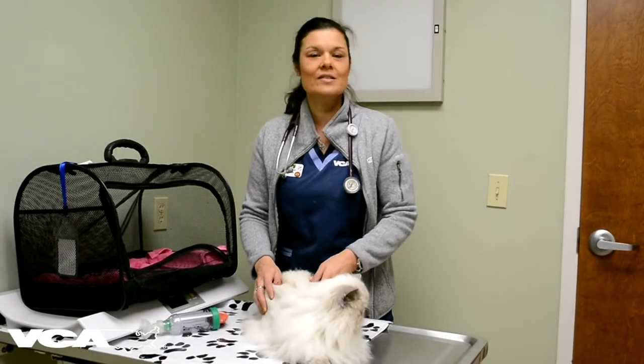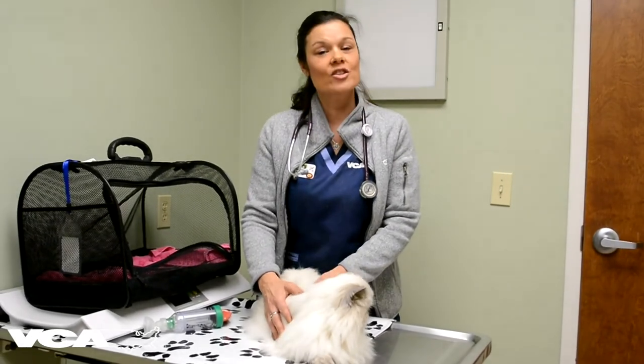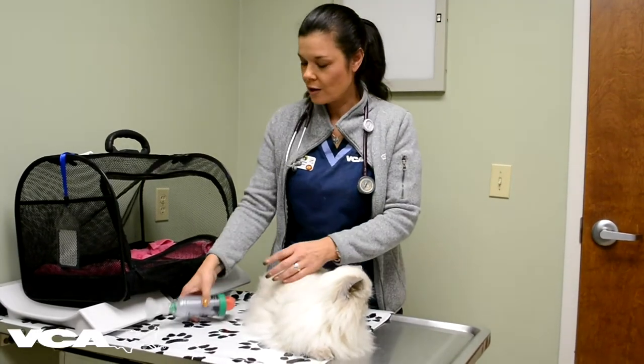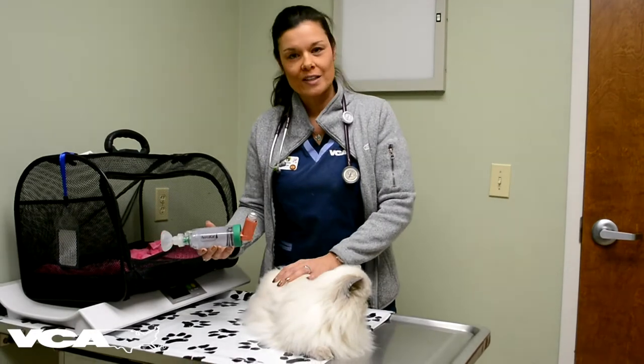Hello, this is Opal. She's a seven-year-old Himalayan and she's been diagnosed with asthma, so today I'd like to show you how easy it is to use the AeroCat Chamber with the Floven Inhaler.